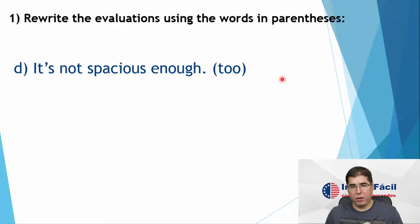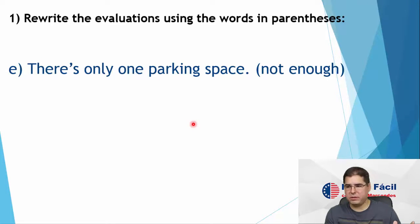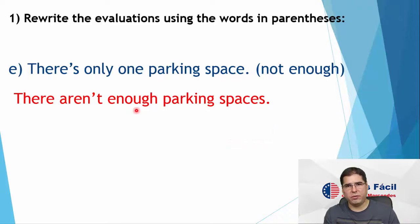There's only one bedroom. Now, it's not spacious enough — so it's too cramped. The opposite of spacious is cramped. It's not spacious enough; it's too cramped. There's only one parking space, or there aren't enough parking spaces. So since here I have 'space' — parking space — but space is a noun, we use enough plus noun. Remember: adjective plus enough, or enough plus noun. And when we use a noun, it has to be in the plural because we are using 'not enough' — always in the plural.